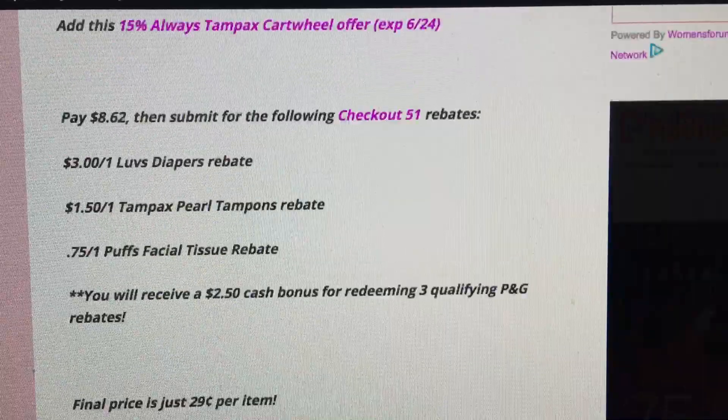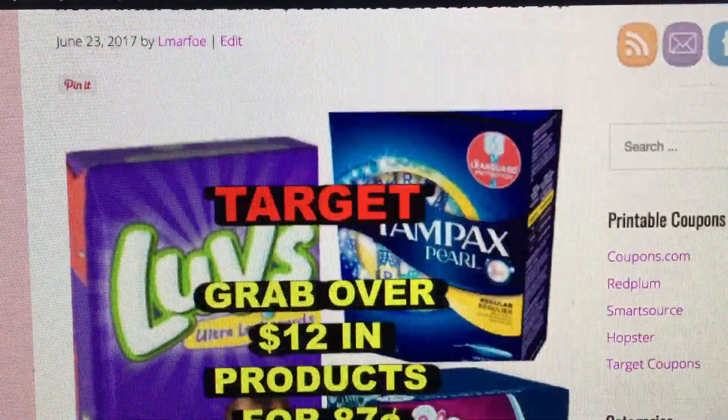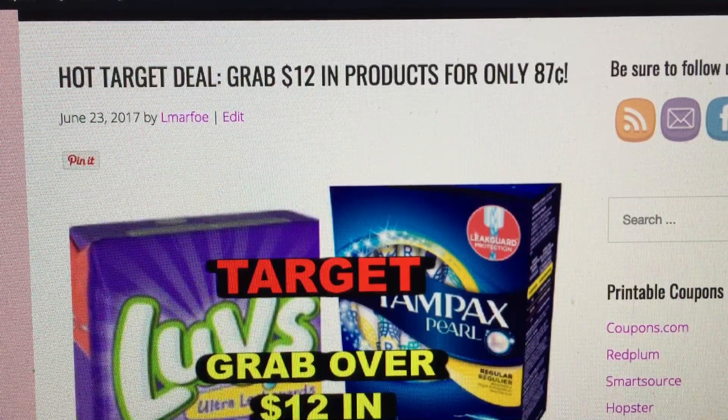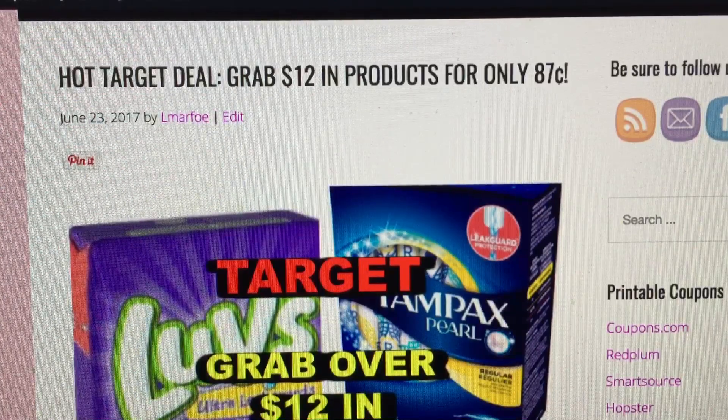I will link this blog post below so you can get those printable coupons and grab the deals. Even if you don't want to do all the rebates together, the Love's Diapers at $6.99 minus the $2 coupon is $4.99, and then the $3 rebate makes a pack of diapers $1.99 — so there's savings everywhere in this deal. Grab your savings, head to Target, good luck with your deals, and have a blessed day.